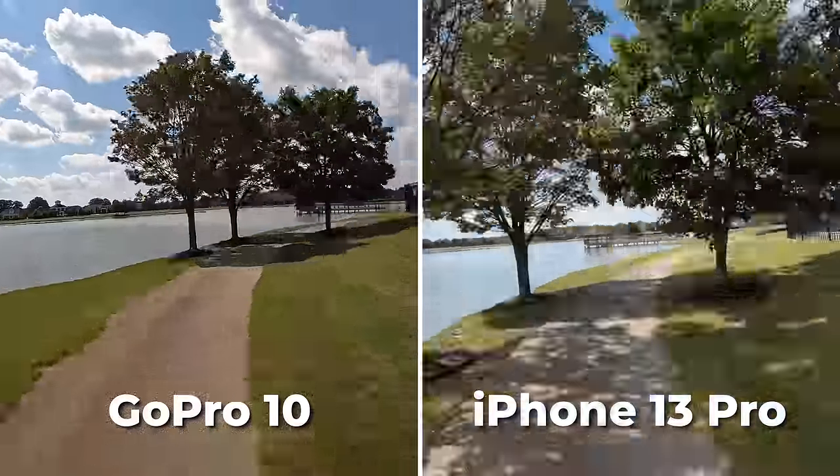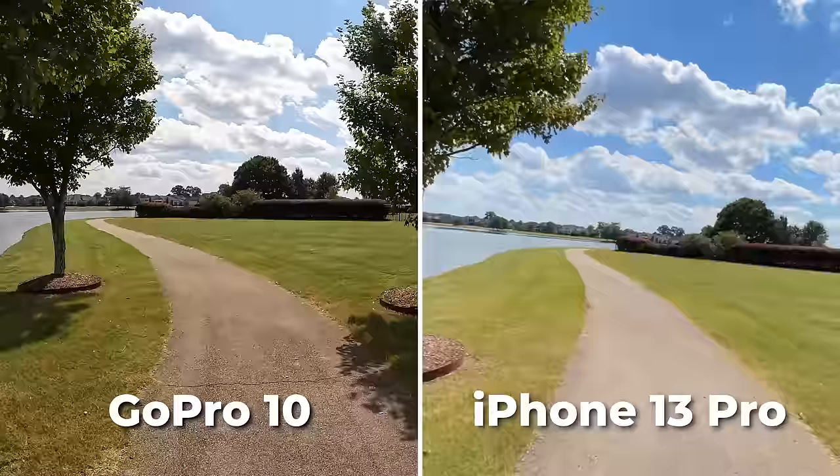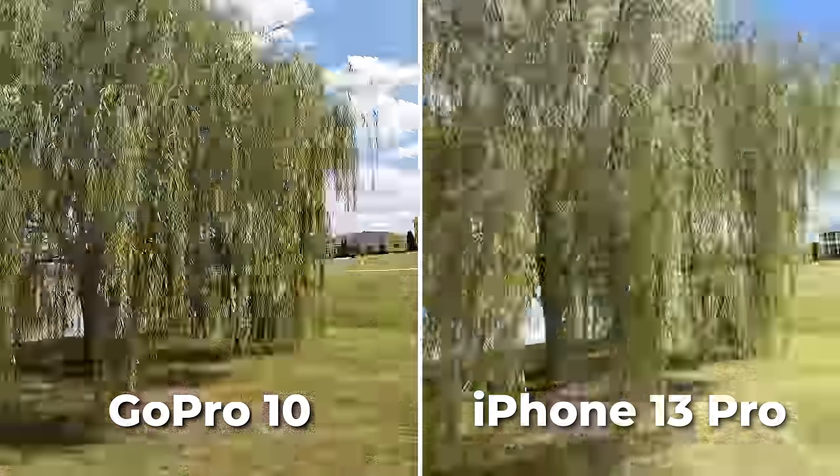In a quick hyperlapse test, GoPro still wins here — better stabilization and way more speed customization. iPhone hasn't updated this feature in years, which is a shame.